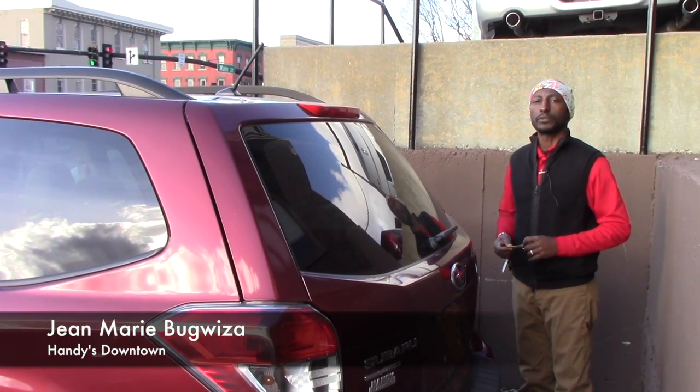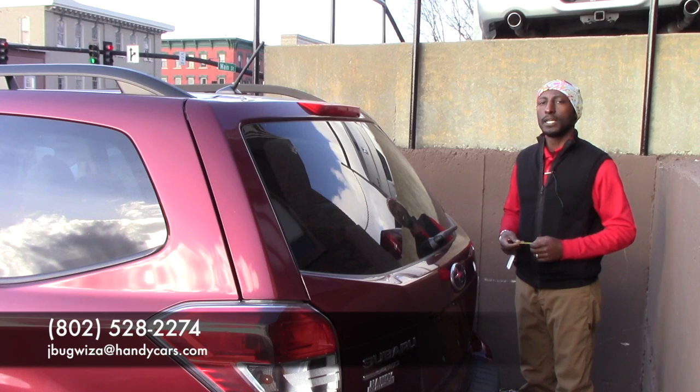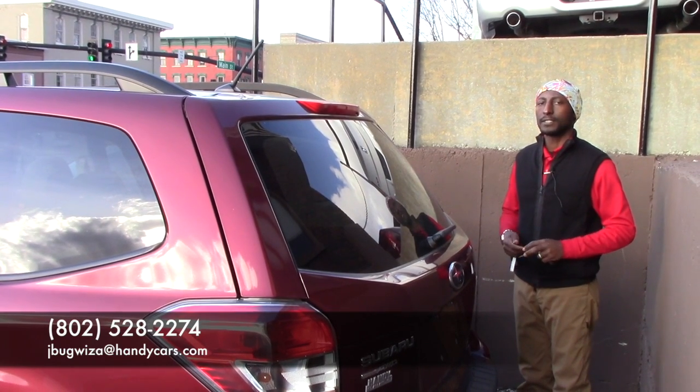Feel free to give me a call. My phone number is 802-528-2274. Thank you very much. Have a nice day.